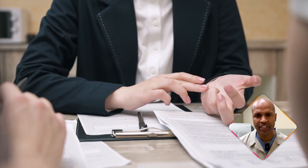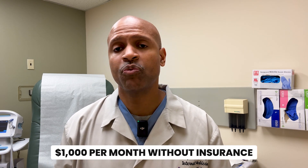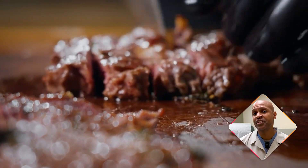Cost is another factor you need to consider. Rybelsus isn't cheap. Without insurance, it can cost anywhere from $800 to $1,100 per month. Even with insurance, copays can still be significant depending on your coverage. For comparison, the injectable forms — Ozempic and Wegovy — are similarly priced, often exceeding $1,000 per month without insurance. Meanwhile, a ketogenic or carnivore diet might require a shift in your grocery budget, but it's a more sustainable, long-term investment in your health.